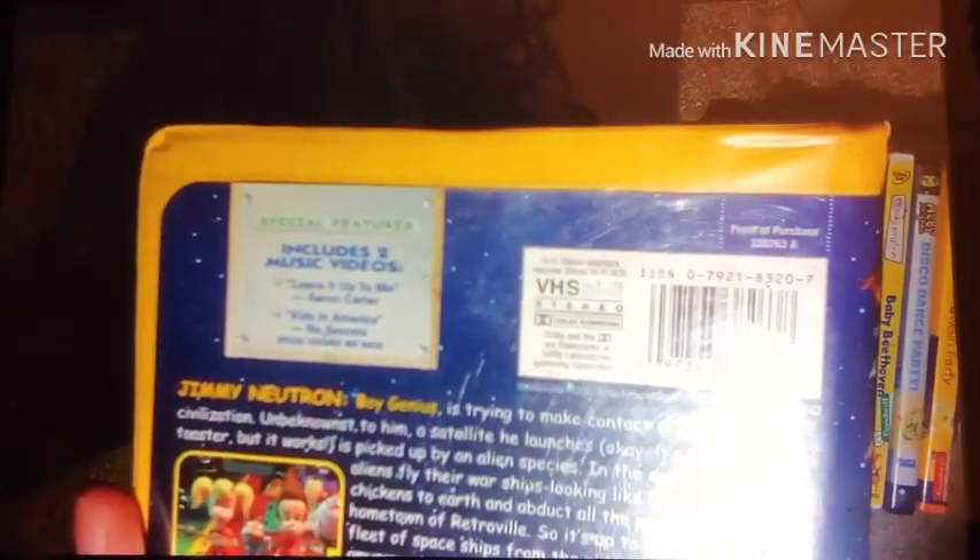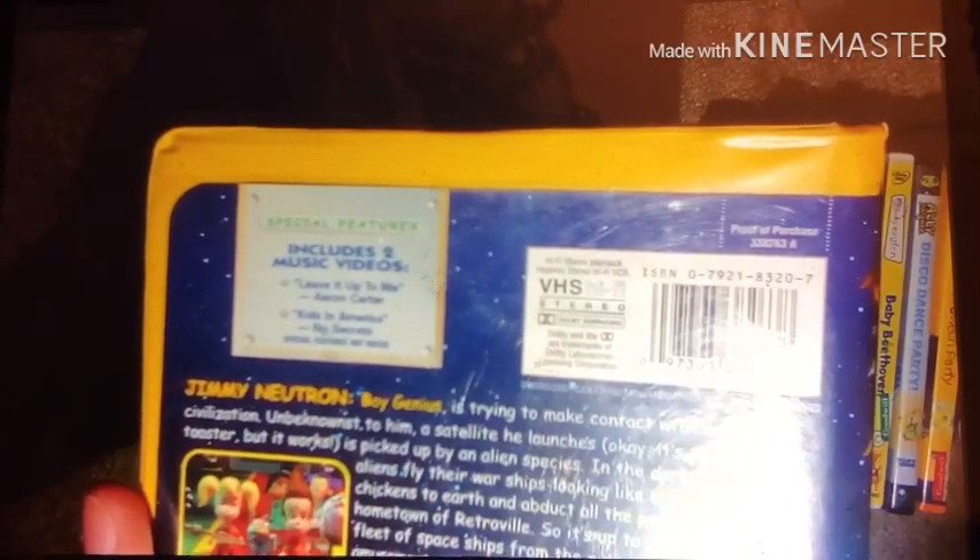Here's the front, spine, we got a character we follow — Jimmy Neutron — and the back. Special features include two music videos: Live It Up to Me and Kids in America. It's not rated.